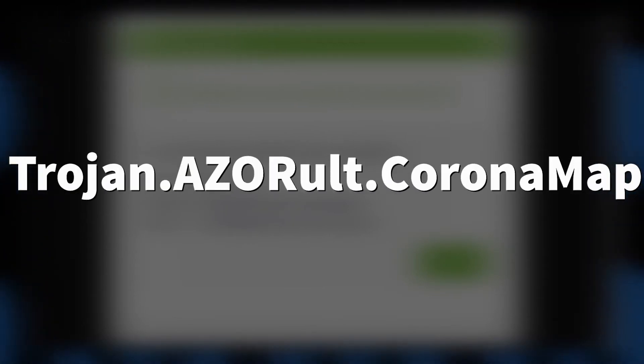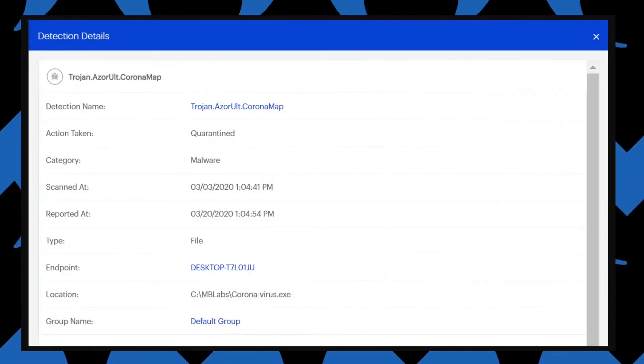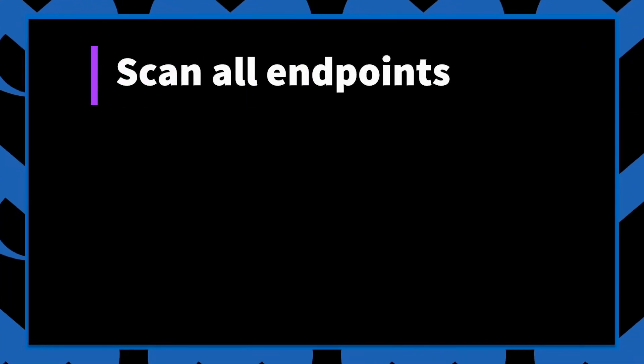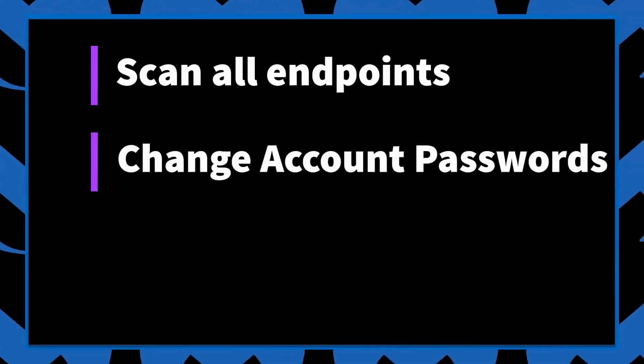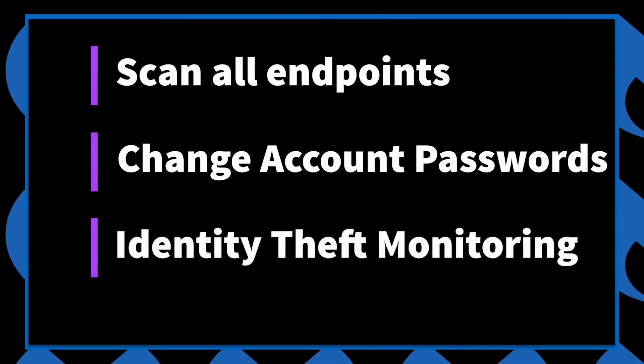Our use of the coronamap tag is new, but we've been detecting the malware that this map installs for a while. If you've encountered this threat, make sure you do an updated scan of all endpoints to remove any malware this map installed. For any system which may have been infected, make sure to change passwords for any accounts that were accessed, and depending on how critical the vulnerable data was, consider setting up identity theft monitoring.